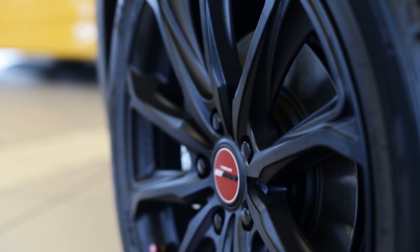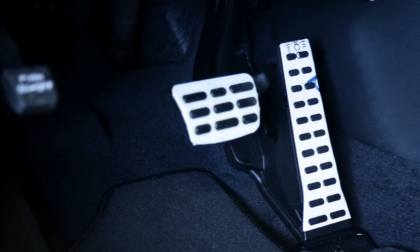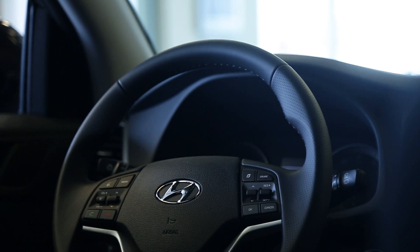They include raised 19-inch alloy wheels, aluminum alloy sport pedals, a perforated leather steering wheel, plus front and rear LED map lights.